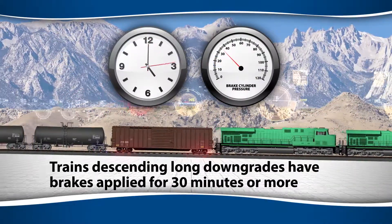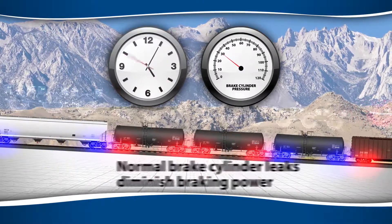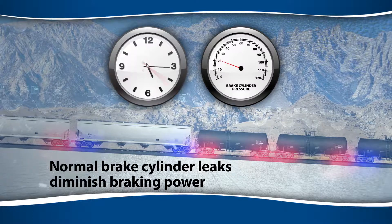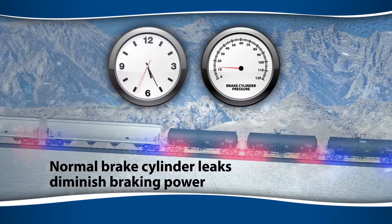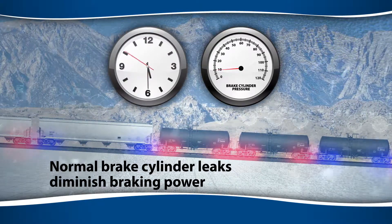By contrast, trains descending long downgrades often have their brakes applied for 30 minutes or more. Here, normal brake cylinder leaks diminish braking power, since the system cannot compensate for them by recharging. The issue is compounded by sub-zero weather, when pneumatic system leaks are more severe.